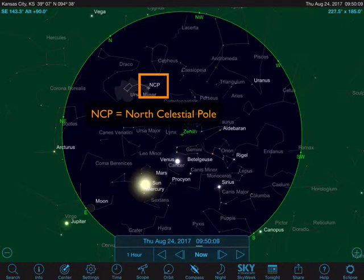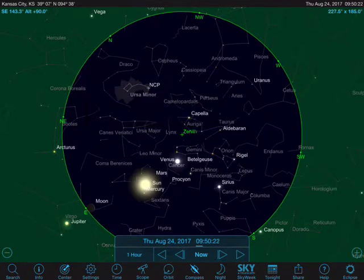Most importantly, you can see a marker for the north celestial pole, and that is the part of the sky that never moves — that is the centre of the sky. All the constellations orbit and revolve around it.